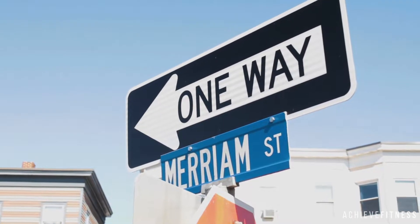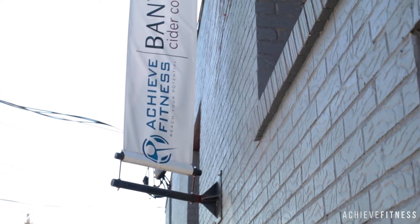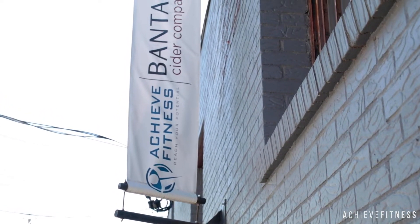We're located on the corner of Somerville Ave and Merriam Street and we share an entrance with Bantam Cider. You'll see a banner that has both of our names on it. When you see that banner, come on in the door and walk all the way down the hallway — that's the entrance to the gym.